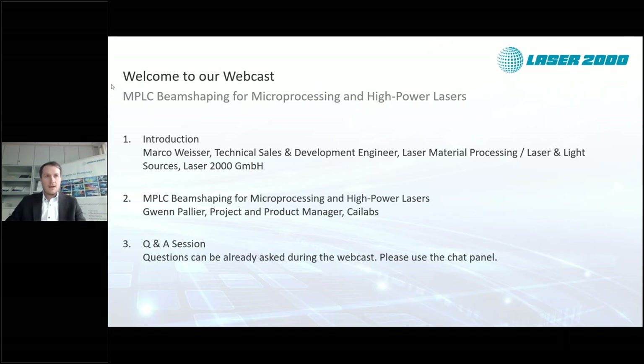Afterwards I will be happy to introduce Gwen Pallier from K-Labs, who will give you an interesting insight into their Canunda range. At the end we will have a Q&A session. For all the questions you have, please use the chat function while the webcast is going on — we will make sure to answer all of them at the end.